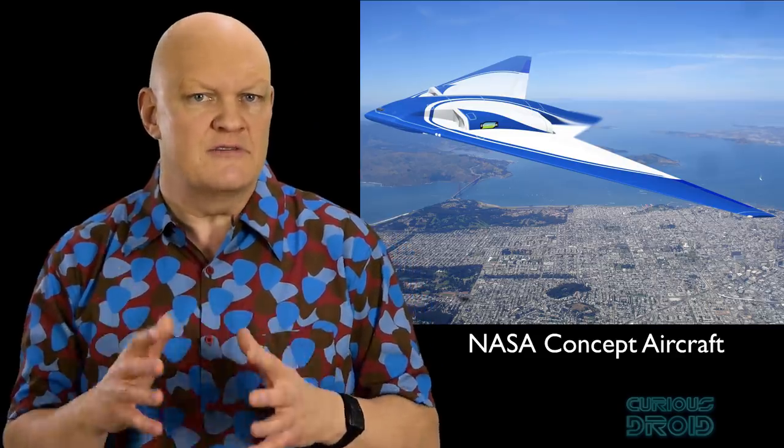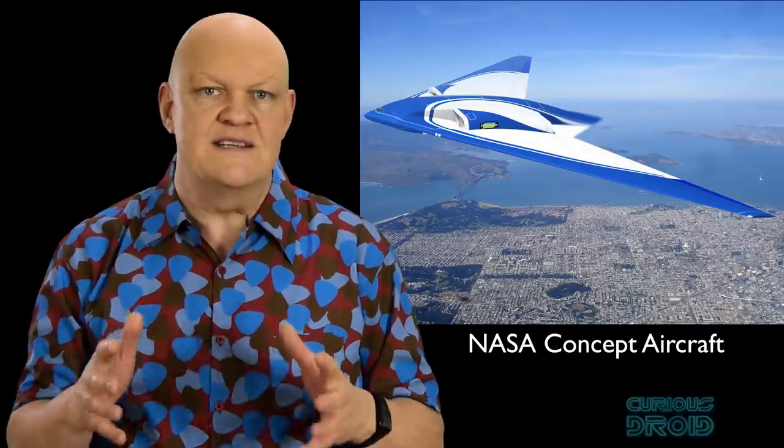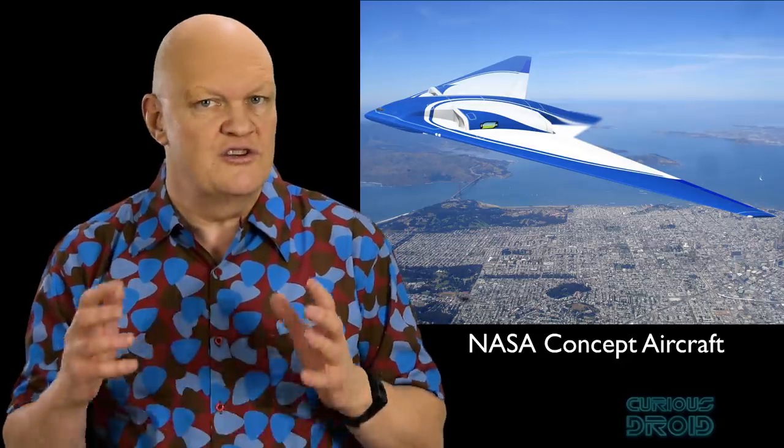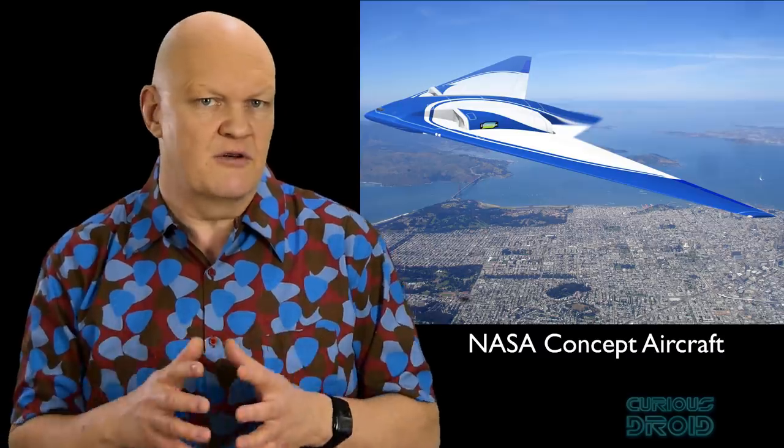The point of the flying wing is that they have the most aerodynamically efficient design of any fixed-wing aircraft, with the least amount of drag because there are no other control surfaces to induce drag. As such they could fly faster subsonically, further, and carry greater load than a conventional aircraft of the same engine power. However, without a vertical stabilizer they are inherently unstable.